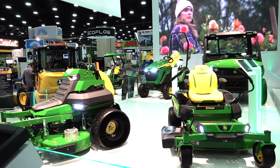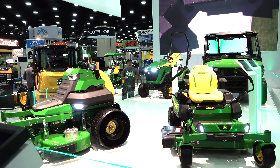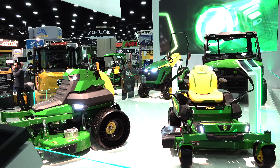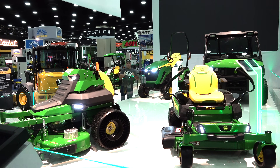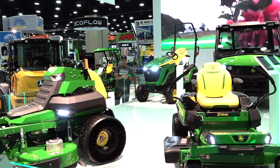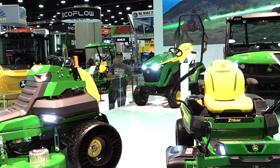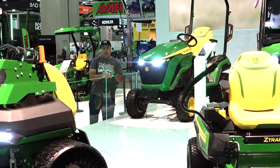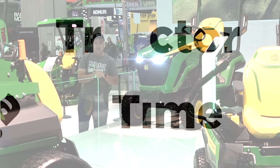John Deere has brought four prototype machines to the Equip Expo to show off their electric future. We're going to try our best to relate the information that some of the Deere representatives have told us about these four machines. We'll go into as much detail as we can and provide a little opinion as well. Let's get started.